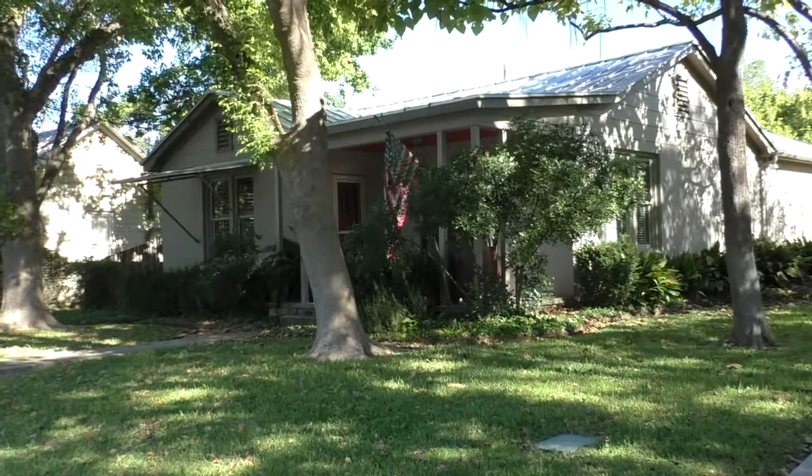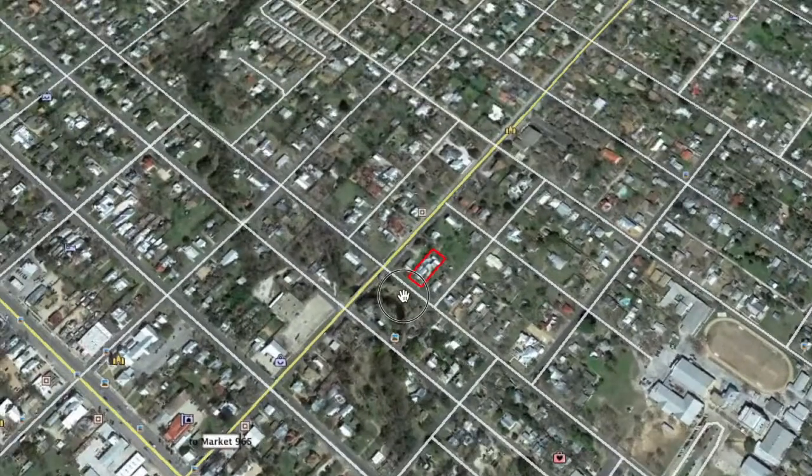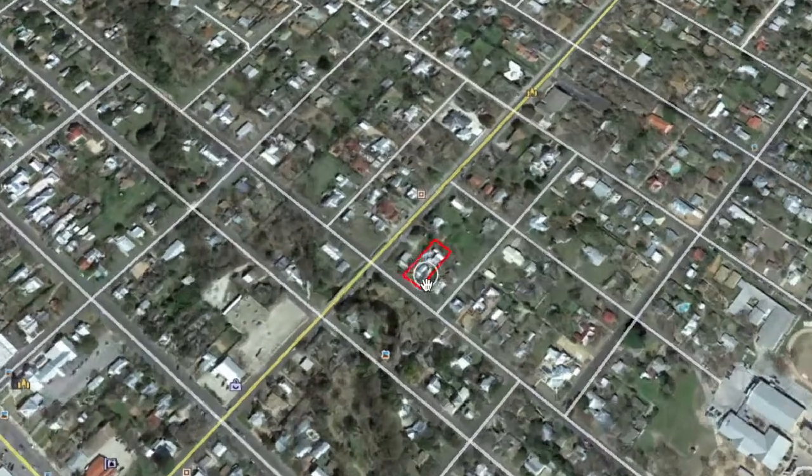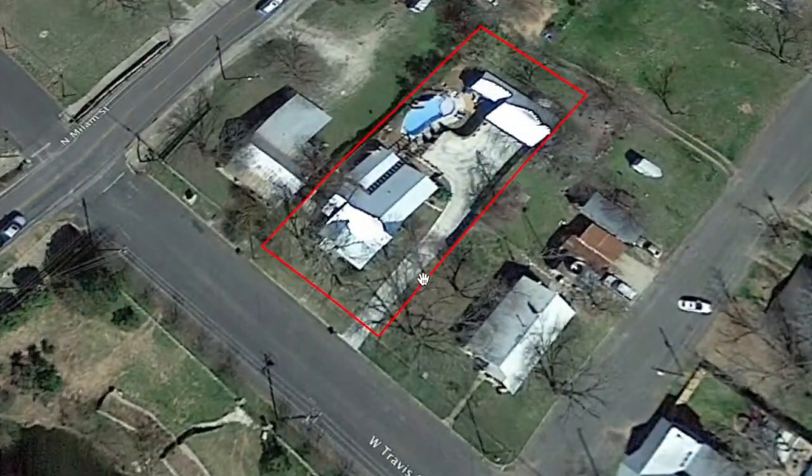Let me show you where we're located. That's downtown Fredericksburg — that's Market Square, courthouse. From there you just go up Main Street a couple blocks, take a right on Milam, go back two blocks, take a right on Travis and you're at the property. Right in the heart of downtown.